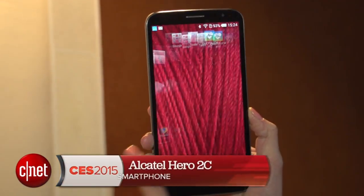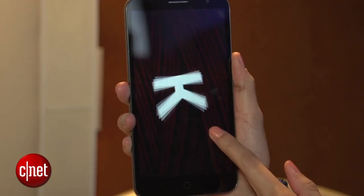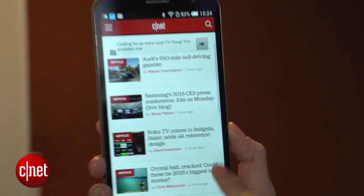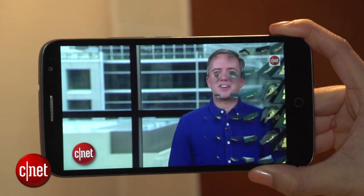Hello everybody, I'm Lynn Law for CNET, and I'm here at CES 2015 in Las Vegas with the Alcatel Hero 2C. The device features a 6-inch 720p display and runs Android 4.4. It's also 4G enabled and is powered by a 1.2 GHz quad-core processor with an Adreno 305 GPU.